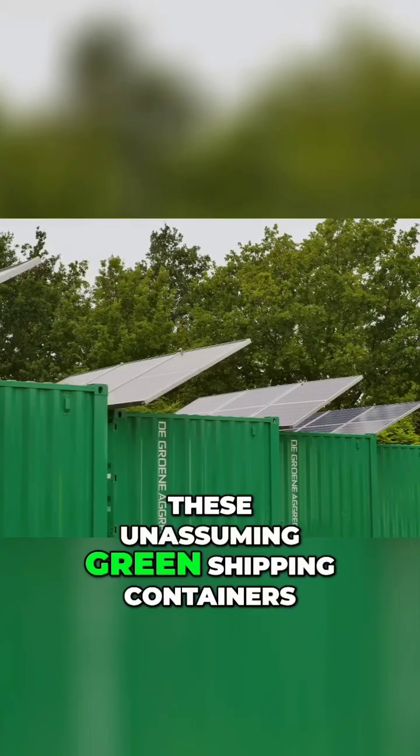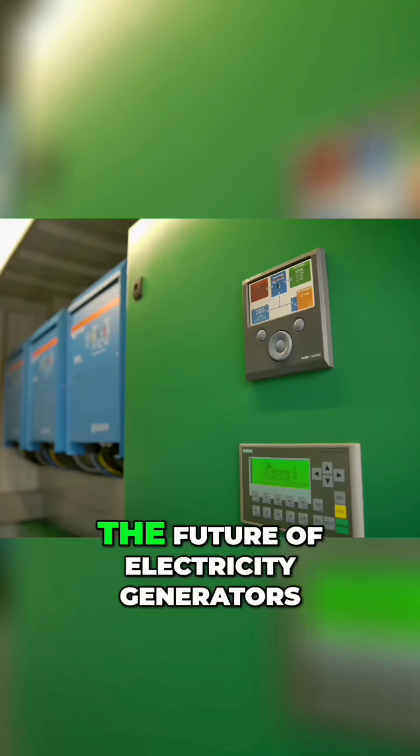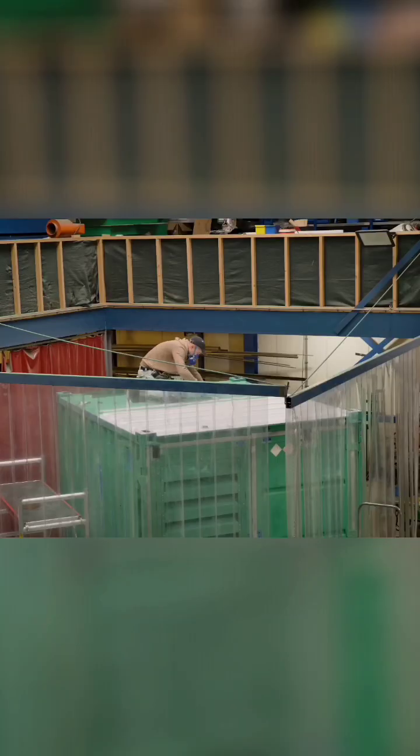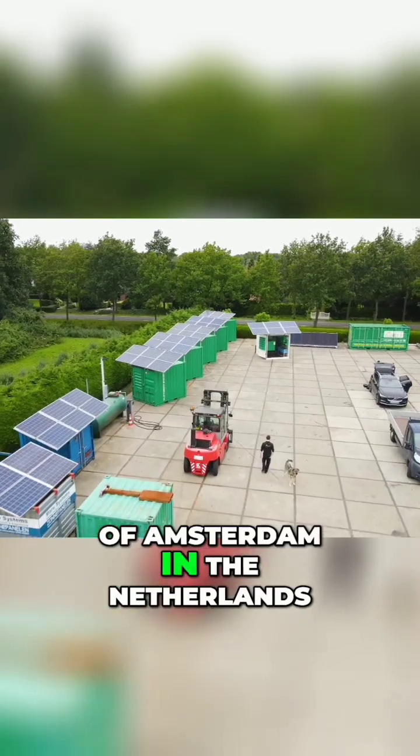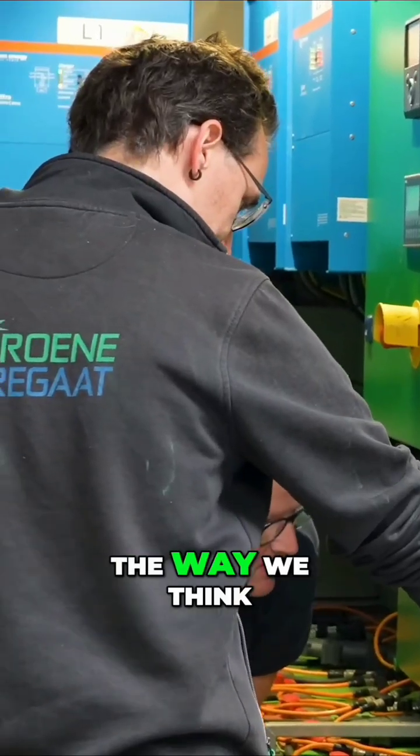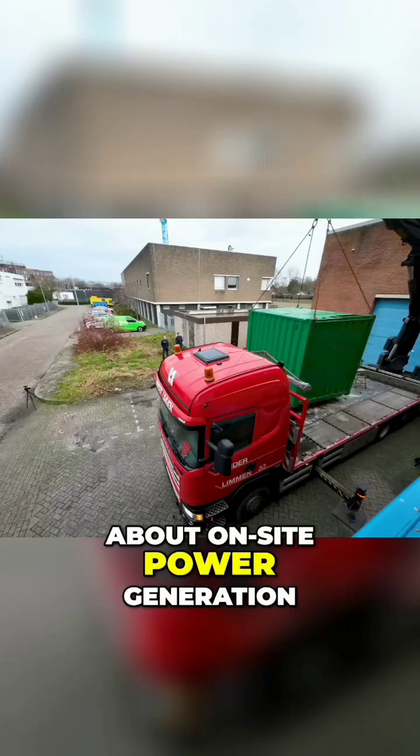Could these unassuming green shipping containers really be the future of electricity generators? This company, 15 kilometers north of Amsterdam in the Netherlands, is changing the way we think about on-site power generation.